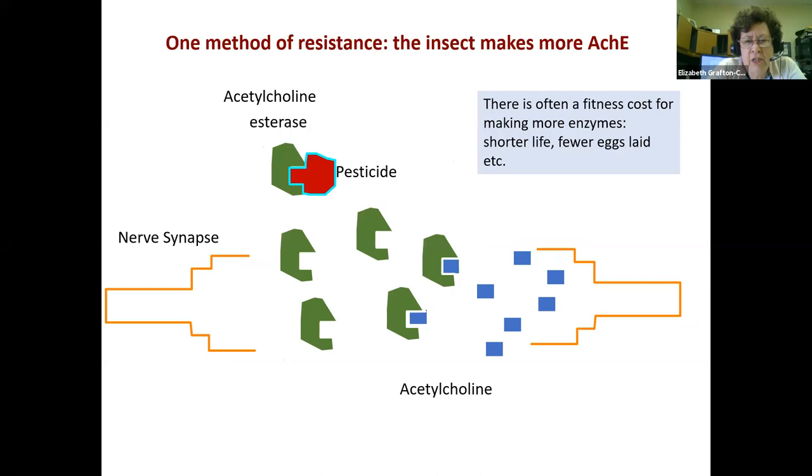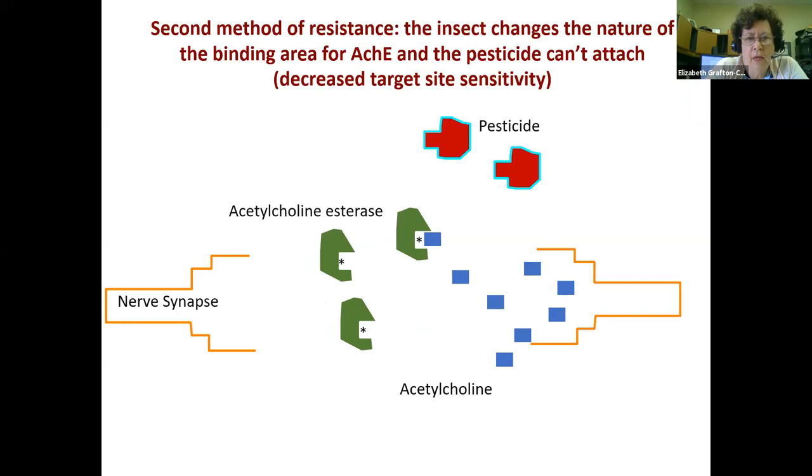One method of resistance is the insect manages to make more acetylcholine esterase — some binds with the pesticide and some binds with the acetylcholine to return the nerves to normal function. There is often a fitness cost for making more enzymes, like a shorter lifespan or fewer eggs laid — we call that a fitness cost. This is actually a pretty common way insects develop resistance. A second method is the insect changes the nature of the binding area so the pesticide can't attach to it, but the acetylcholine esterase can.